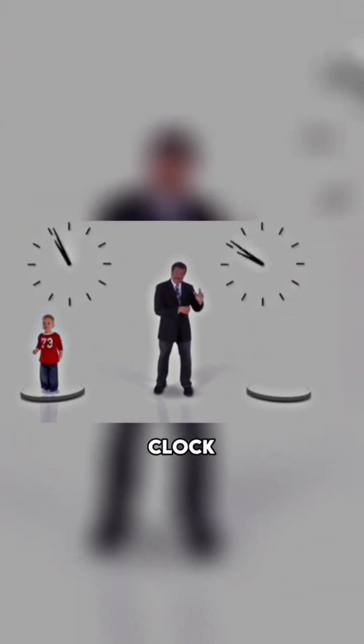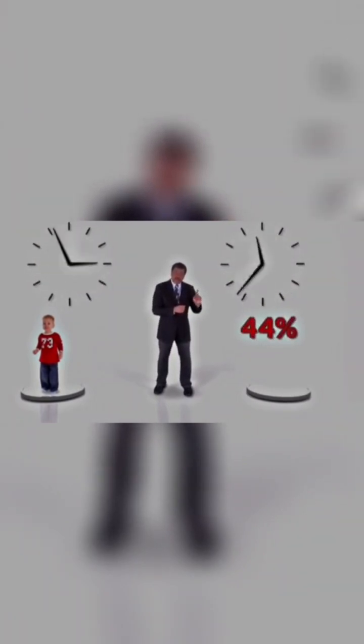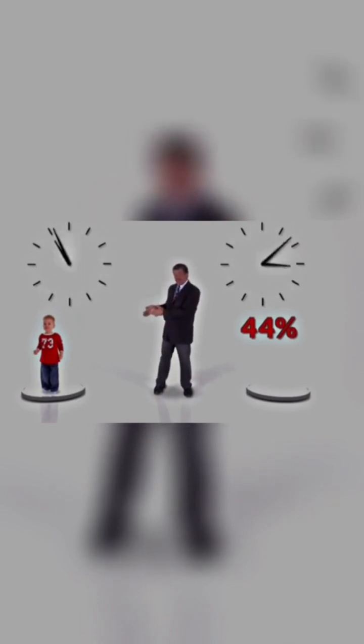So here's how it works. Let me get a pair of twins, and now one of them I will send off at 90% the speed of light, and the other I'll keep down here on Earth. Turns out this twin that I've already sent, his clock ticks 44% as fast as this twin's clock.